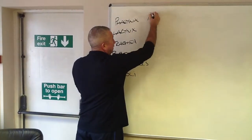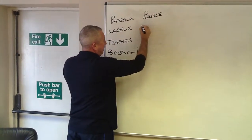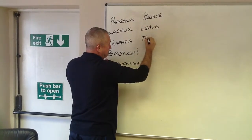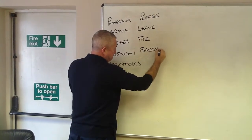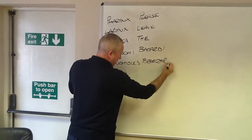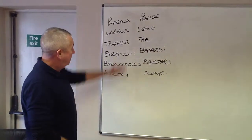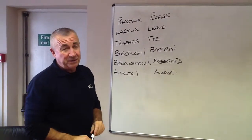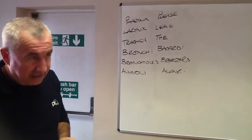Fairly simple to remember until you get asked it in a question and then everything goes blank. So a way of remembering it: Please Leave The Bacardi Breezers Alone. So pharynx, larynx, trachea, bronchi, bronchioles and alveoli. Fairly simple way for you to remember that hopefully, so you will be able to just fly through that when it comes up in your exam paper.